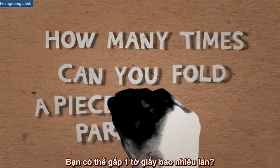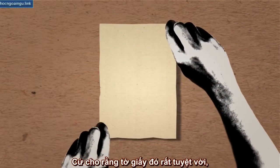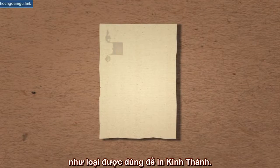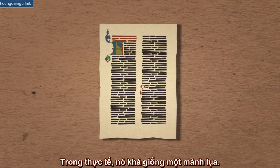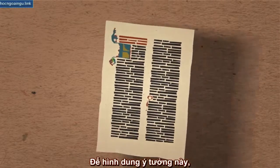How many times can you fold a piece of paper? Assume that one had a piece of paper that was very fine, like the kind they typically used to print the Bible. In reality, it seems like a piece of silk. To clarify these ideas,